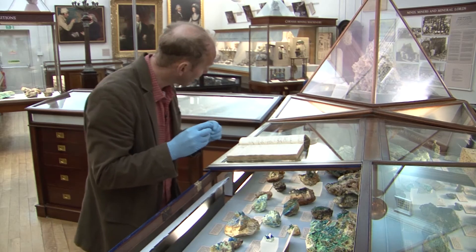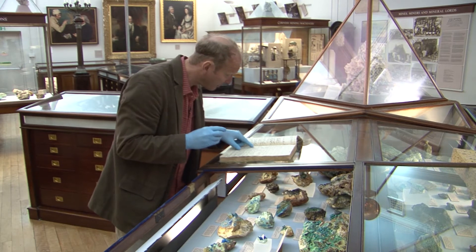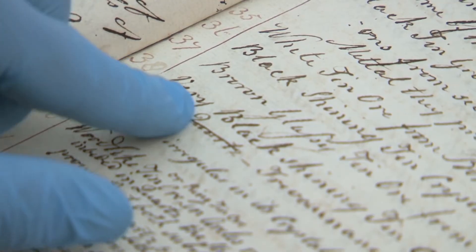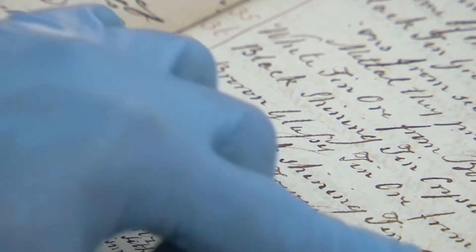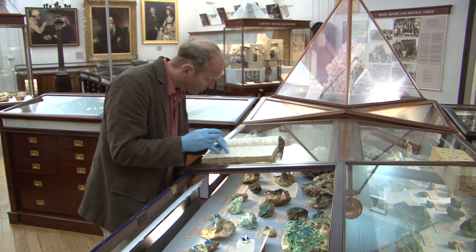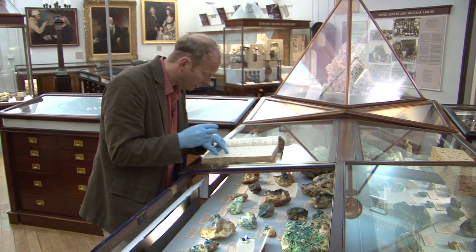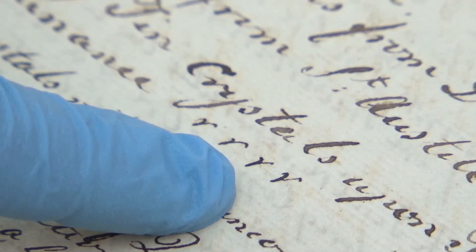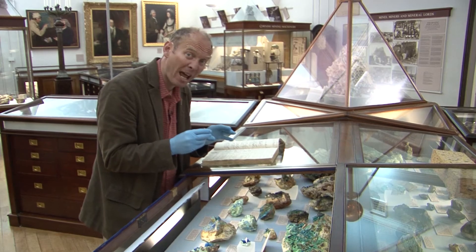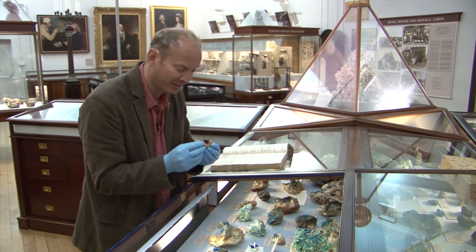Number 38. We've actually got the entry written by Rashleigh's hand for this exact sample. It says: 'Very black shining tin crystals upon topazes.' Trivornance — that's the location in Cornwall. And then afterwards it's got R, R, R, R — that's Rashleigh's own annotation for 'very rare.' Beautiful crystal. Fantastic.